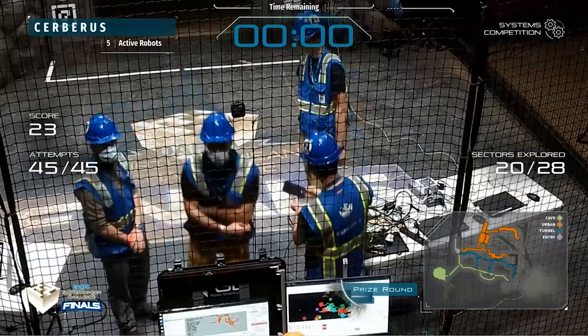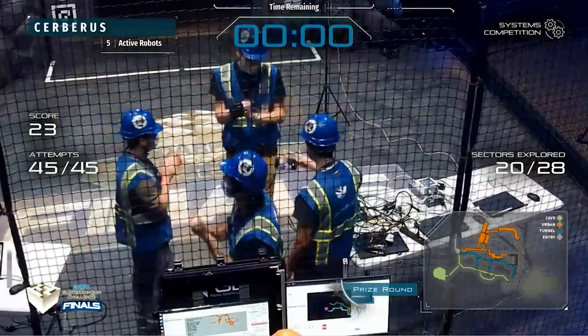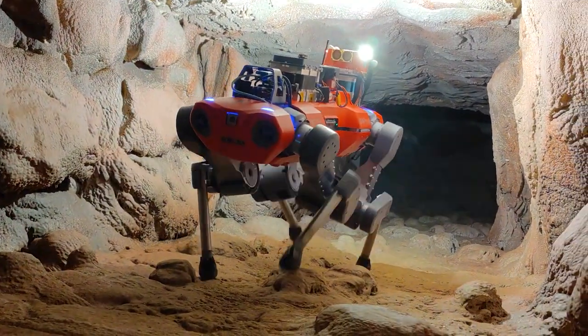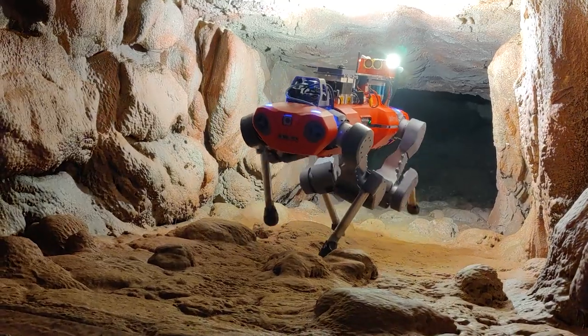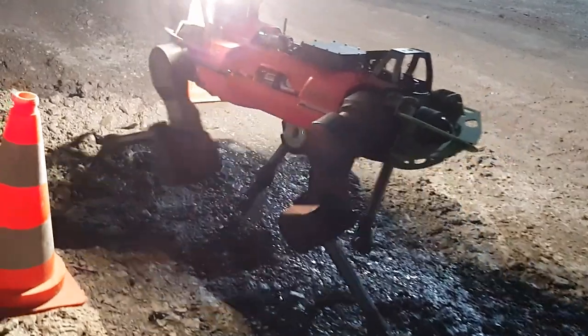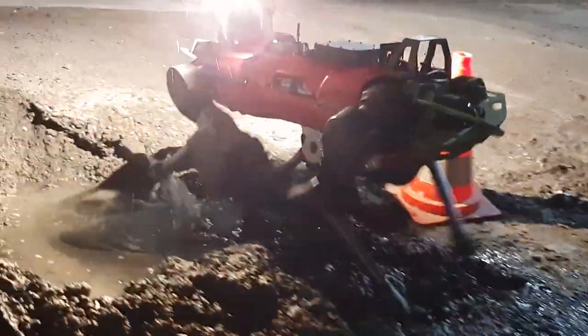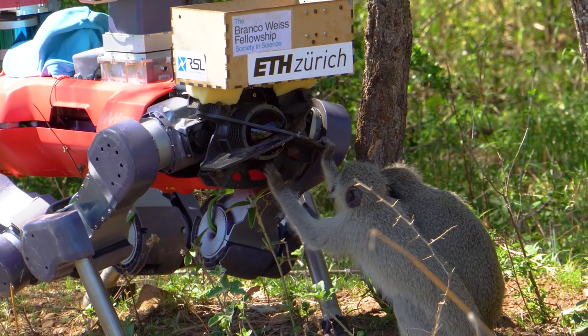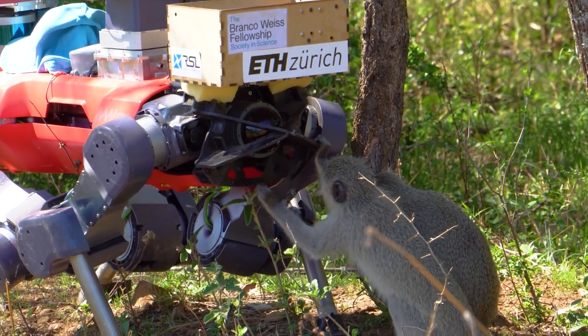They won the competition by detecting 23 hidden artifacts along their path. It's a promising start to how researchers envision ANYmal's destiny — leading search and rescue missions or exploring planets. In the future, researchers hope to deploy ANYmal fully autonomously.